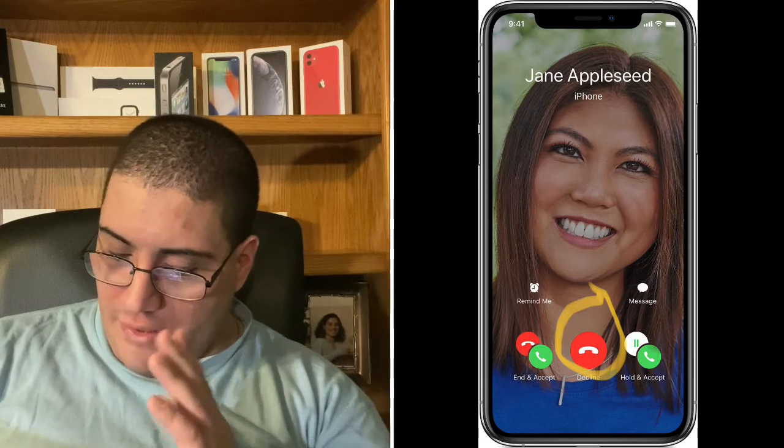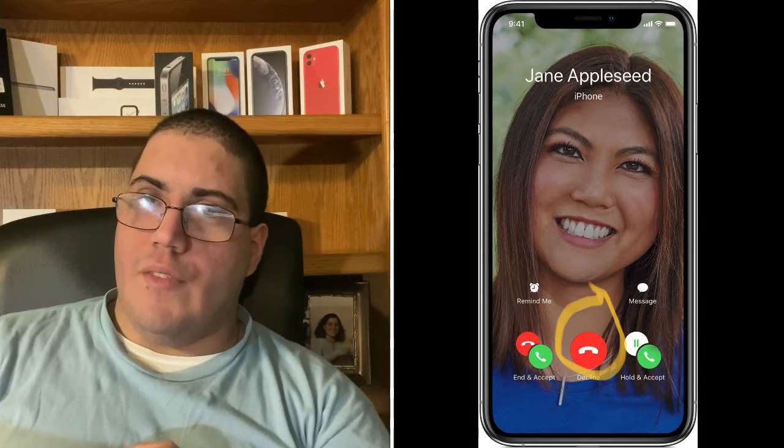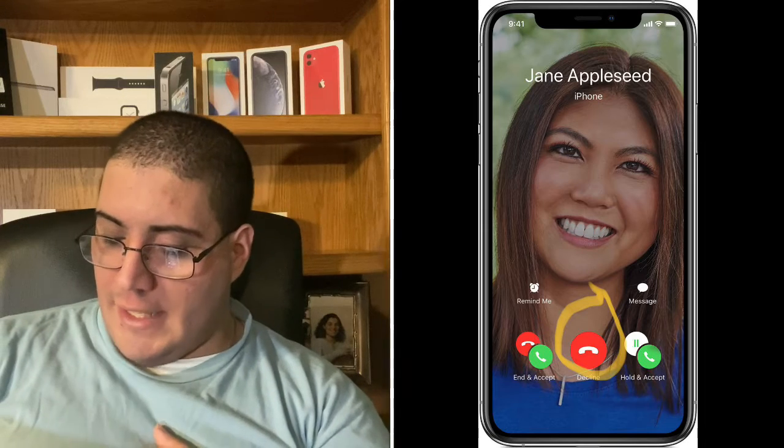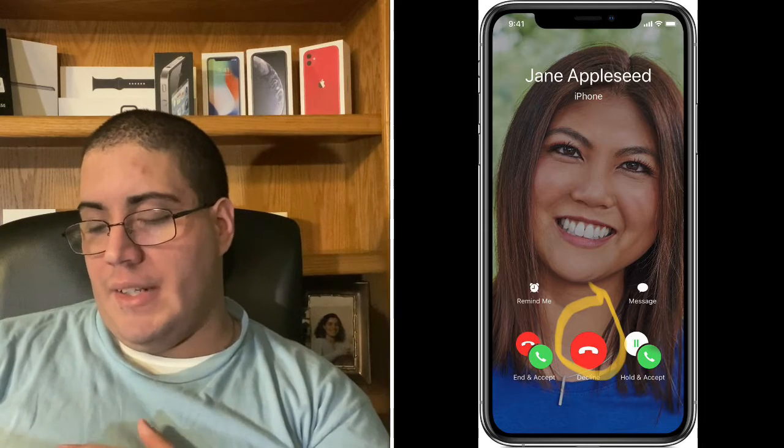I don't really like the fact that there is an end-and-accept button, a decline button, and a hold-and-accept button. I would just wish that it was either-or — kind of like what you see when you get a FaceTime call, where there's the accept and end button. Or instead of this end-and-accept or decline button, put a merge button on it.